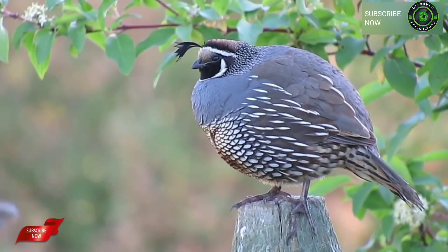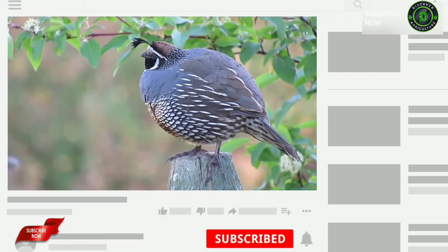Hope you liked this video. Share this video with all your friends and don't forget to subscribe to the Discovery Agriculture YouTube channel.